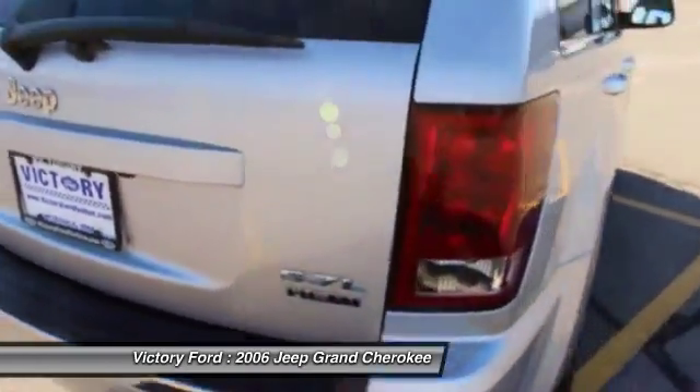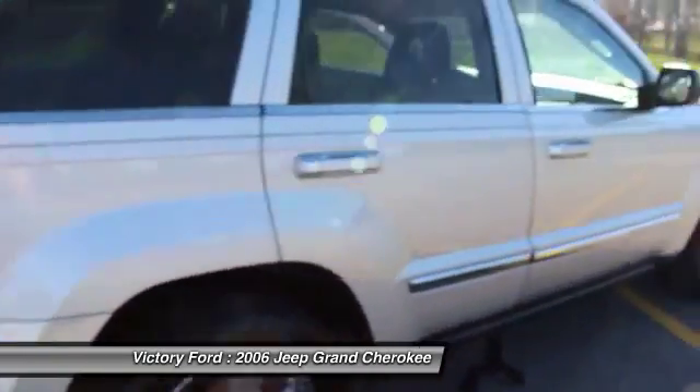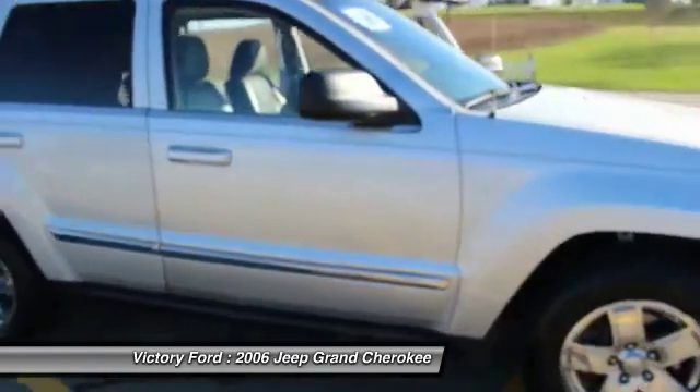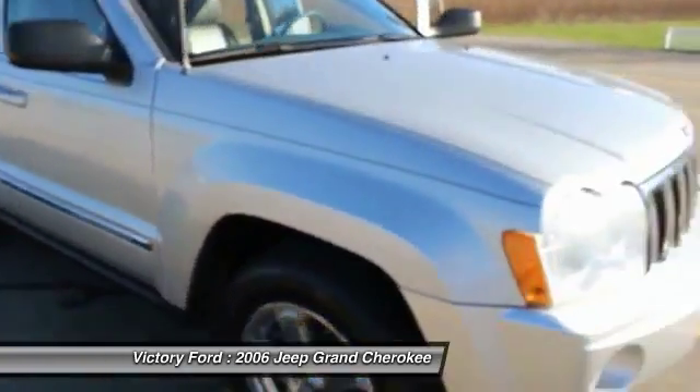Once again, it's available at Darsville's Victory Ford. It's a 2006 Jeep Grand Cherokee. If you have any questions about it, our number is 888-875-2409.